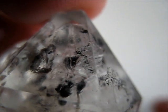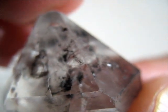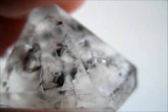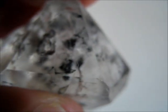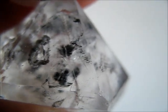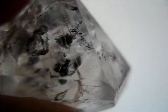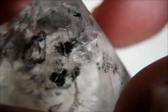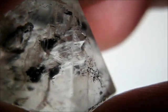It solidifies into pyrobitumen and the bubbles have been coated with the pyrobitumen, which turns them black and makes them quite easy to see. They stand out through the clear quartz, and with a white background the particles will move around a bit like a snow globe as I move the crystal.